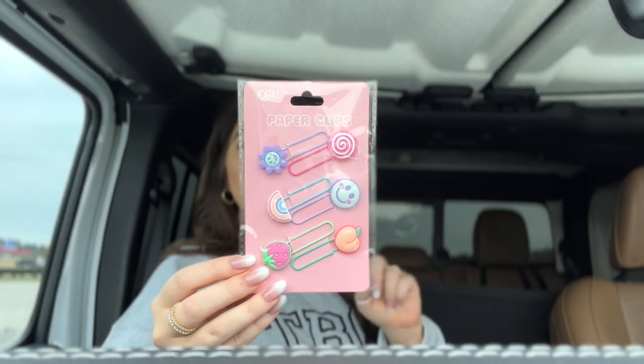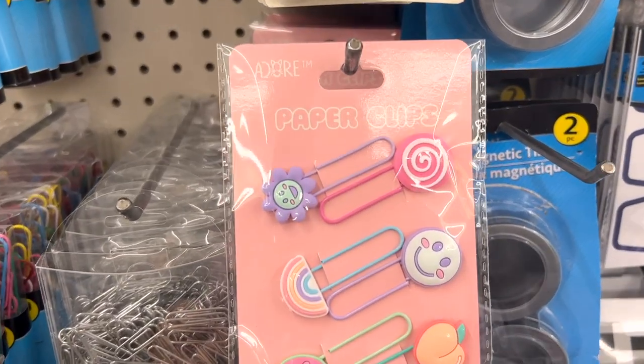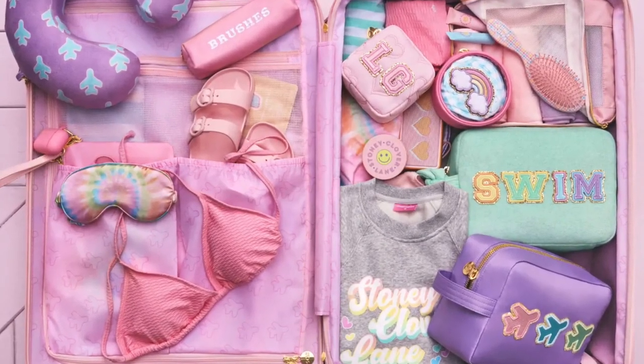The first thing I picked up was a set of six clips — great for your planner or your spirals. I'm probably going to use these on my planner. You're getting a set of six and they come in different pastels. They are majorly giving me Stony Clover vibes.